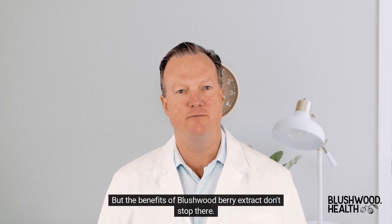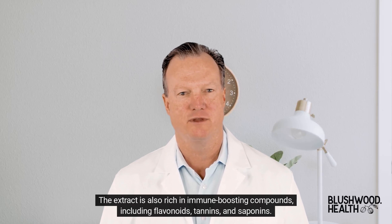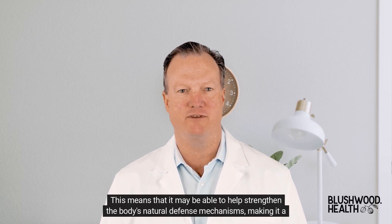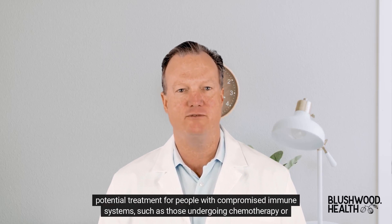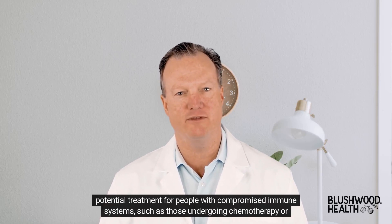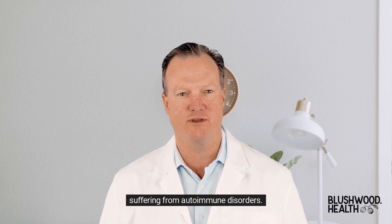But the benefits of Blushwood Berry Extract don't stop there. The extract is also rich in immune-boosting compounds, including flavonoids, tannins, and saponins. This means that it may be able to help strengthen the body's natural defense mechanisms, making it a potential treatment for people with compromised immune systems, such as those undergoing chemotherapy or suffering from autoimmune disorders.